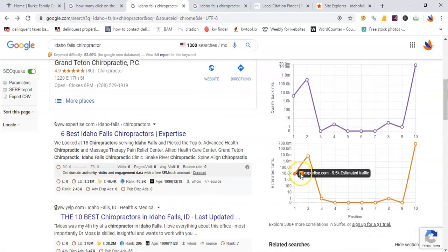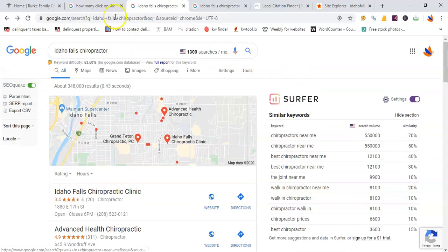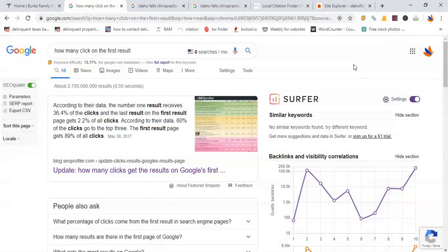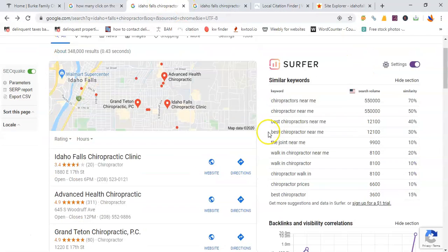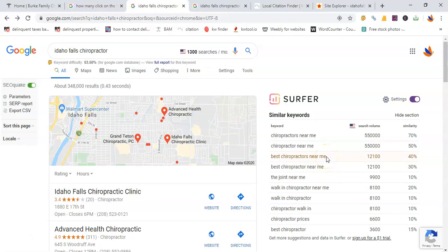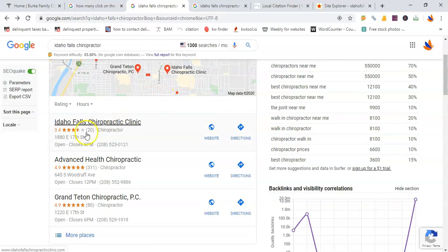They will find you in Google Maps and in organic results where your website is listed. Now everybody's familiar with Google, but what most people don't know is that 89% of all clicks go to the first page — in other words, 89% of people don't even go to the second page. So it is very vital to be on the first page of Google where those 1,300 prospects will find you.